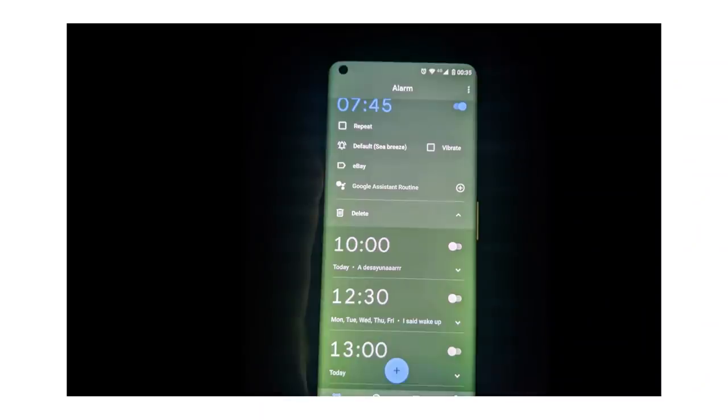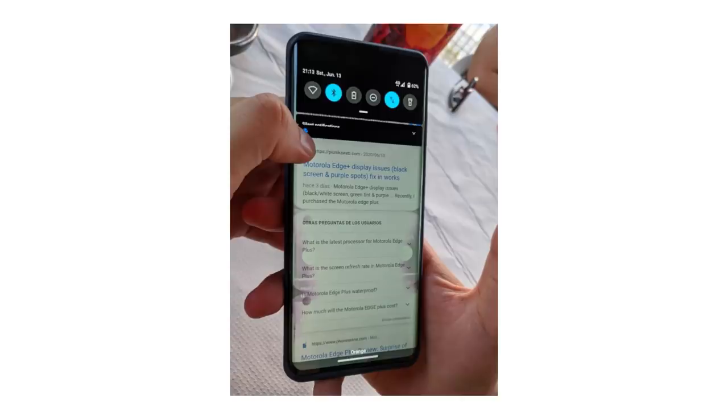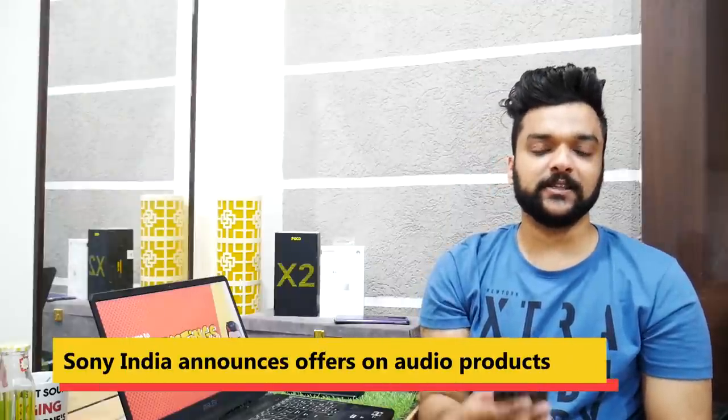Motorola Edge Plus is seeing a lot of display issues. Many users are reporting that the waterfall display — the curved display — of the Motorola Edge Plus is starting to get damaged. You're getting dead spots, ghost touch issues, and many other issues on the device.